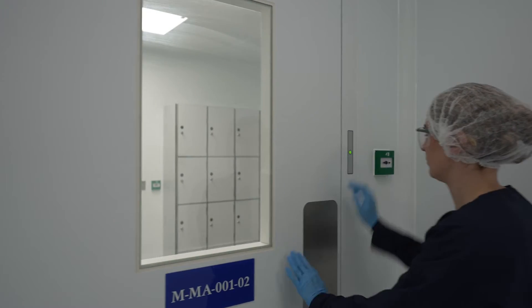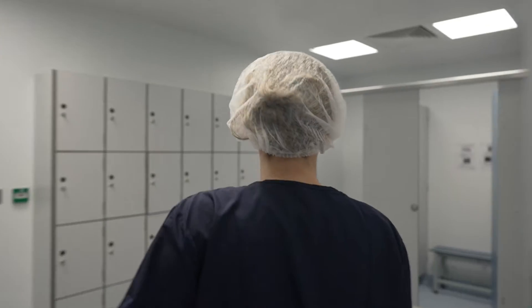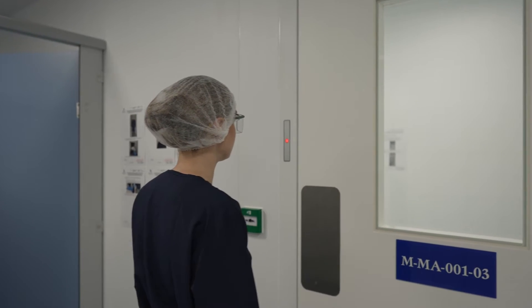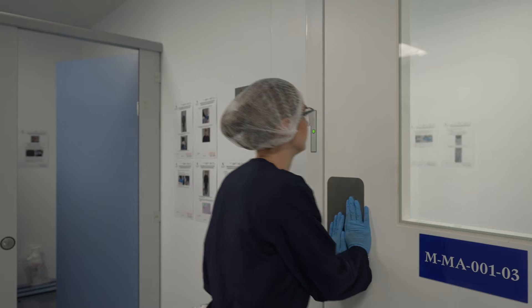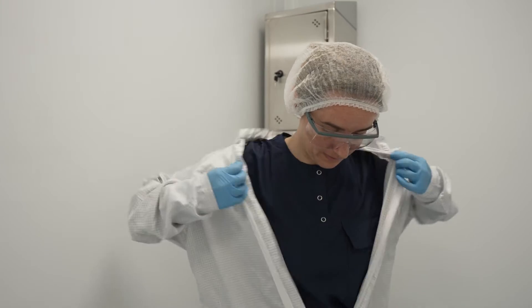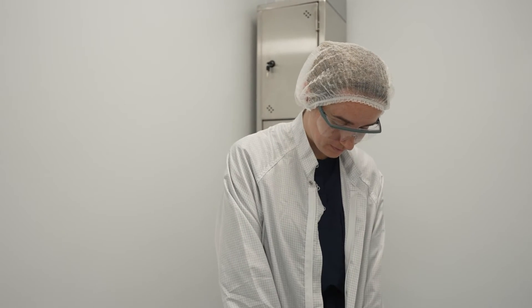Doors within the facility are linked on an interlocking system that only allows one door open at any given time. Prior to entry into the Class C GMP manufacturing facility, further gowning takes place, including additional protection layers.